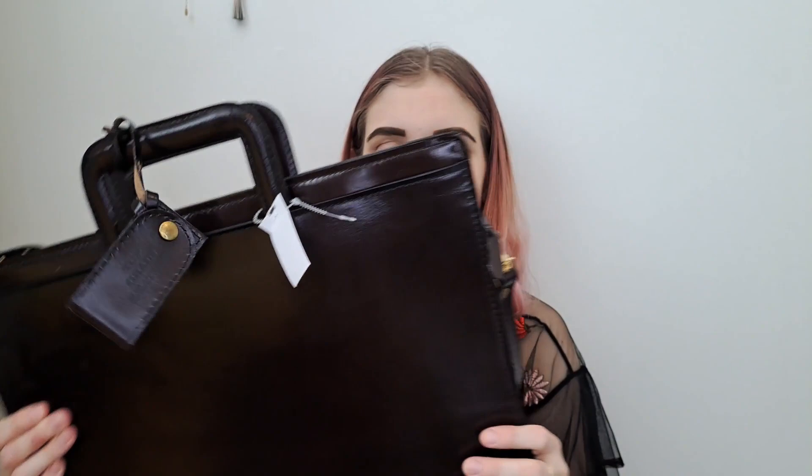Thank you guys for watching this video. I really hope you liked it. I love doing hauls, but I'm going to take a break from thrifting. If you like this video, subscribe, like, and comment. Have a great day, you guys! Bye!